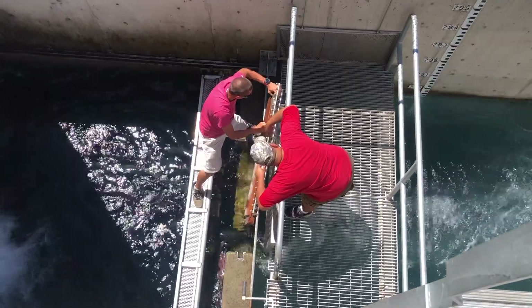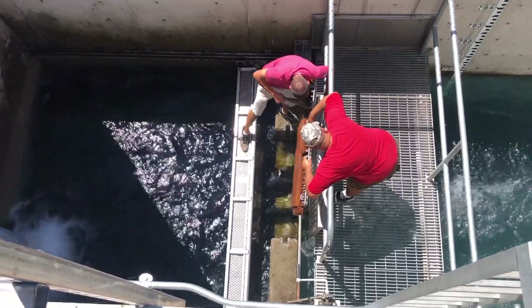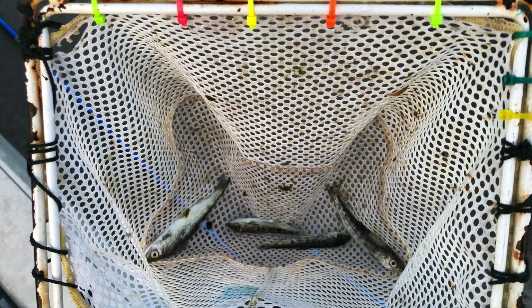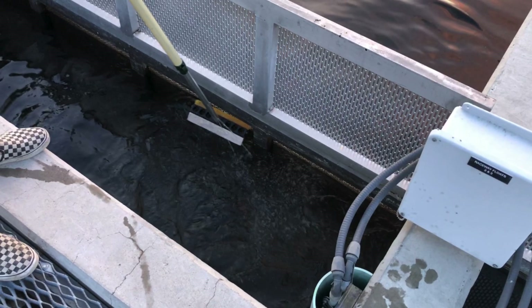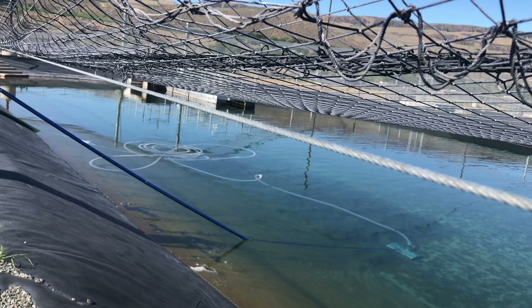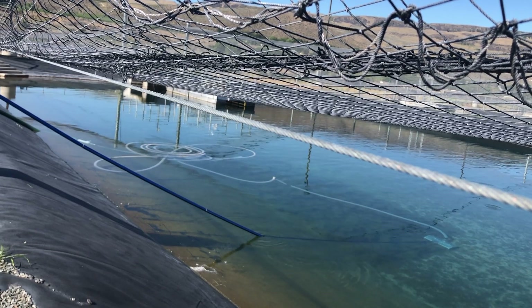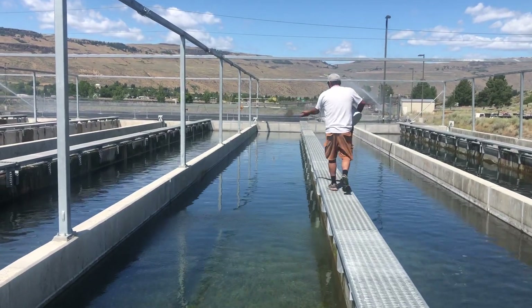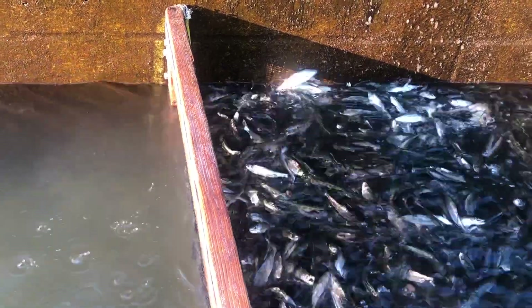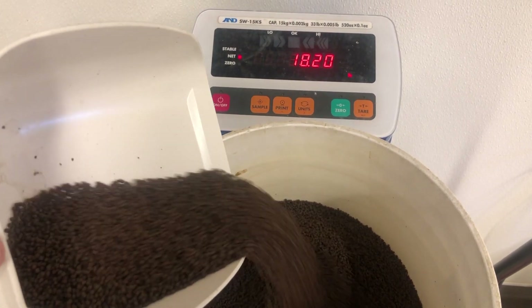There is always something to do at the hatchery, but there are also daily duties that need to be done every day so that the smolt are happy and healthy. These duties include netting out dead fish and cataloging the amount picked in the raceways and ponds, scrubbing screens for continued flow of fresh water, vacuuming, and feeding — which requires taking a sample to represent the population by crowding. The amount taken are weighed and counted to give us the appropriate amount of food for progressive growth.